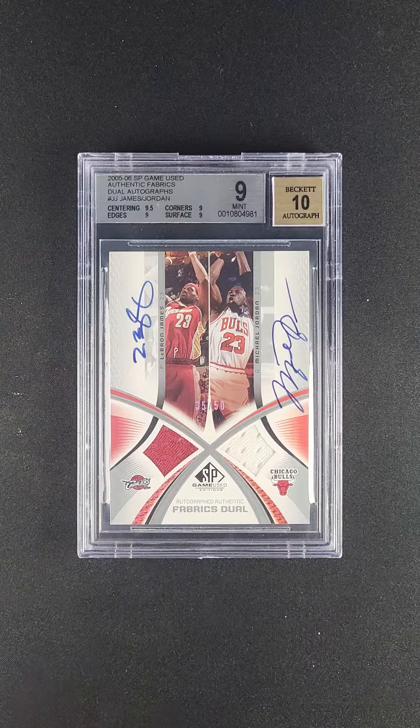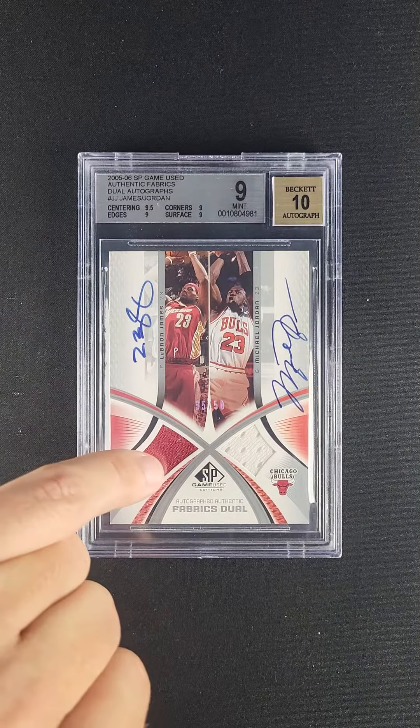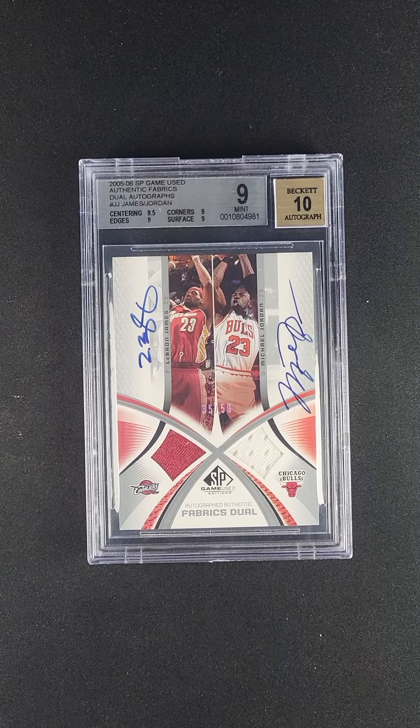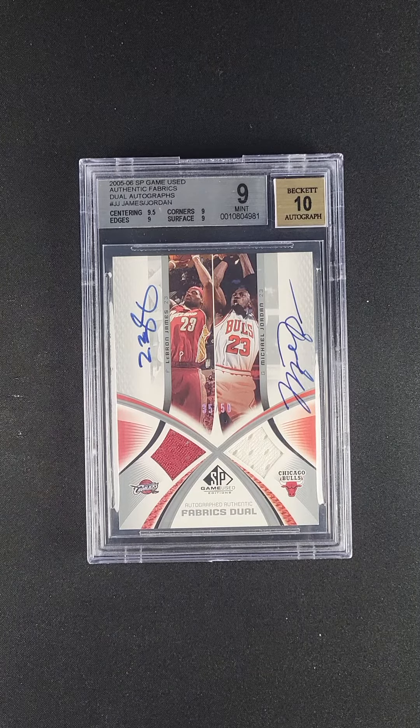Playing off of the jersey coloring too — I love to see that the patches match the jersey coloring. Jordan in his whites, LeBron in his full color Cleveland.